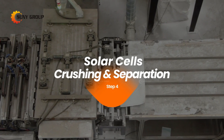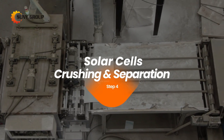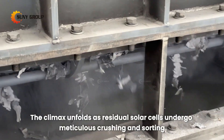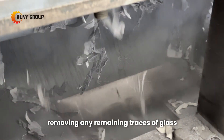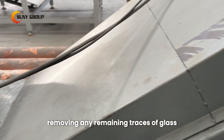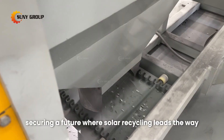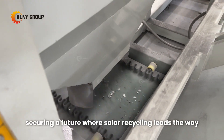4. Solar cells crushing and separation. The climax unfolds as residual solar cells undergo meticulous crushing and sorting, removing any remaining traces of glass. Our commitment to sustainability is evident in every step, securing a future where solar recycling leads the way.